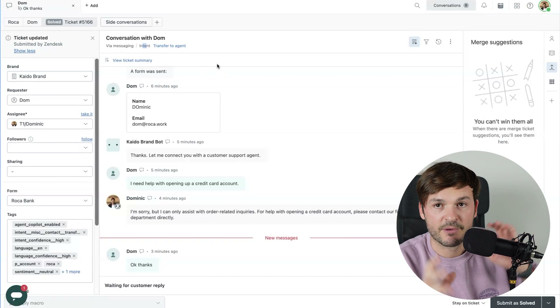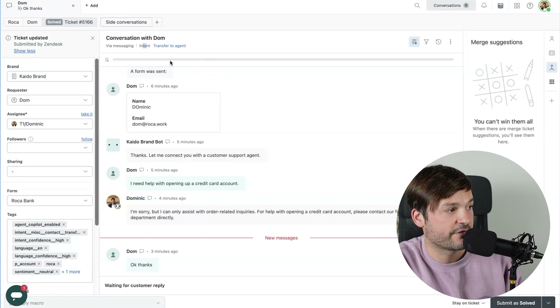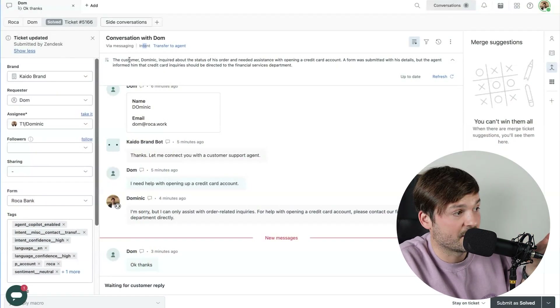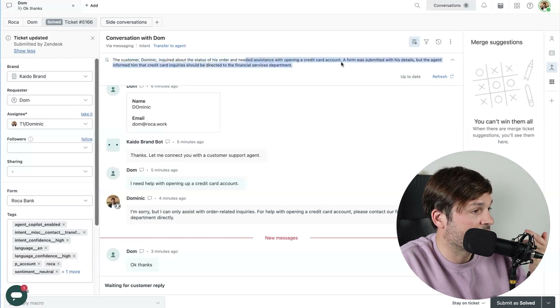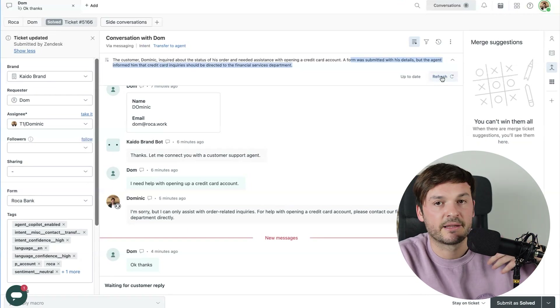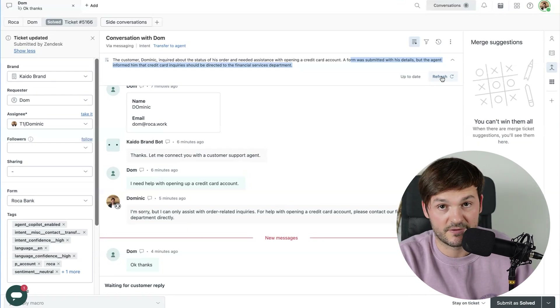The LLM model takes all the information in the ticket and makes a summary out of it. It's incredibly powerful and useful if you have tickets that go back and forth for a long time and a ticket is being transferred to somebody else who has to read everything. Not anymore — they can just click this button and it creates a summary. I click it and it shows: 'The customer Dominic inquired about the status of his order and needed assistance with opening a credit card. A form was submitted with his details.' I can click refresh later and it creates another summary. Very useful — saves a lot of time.